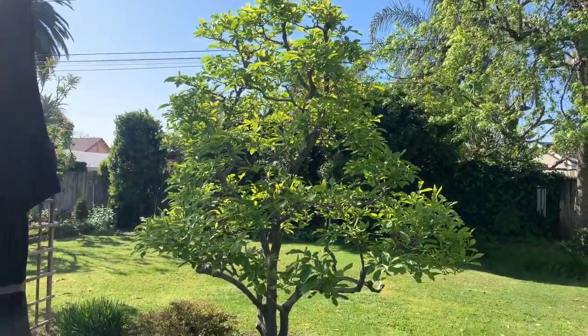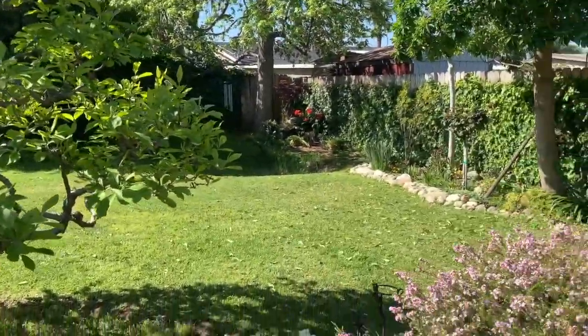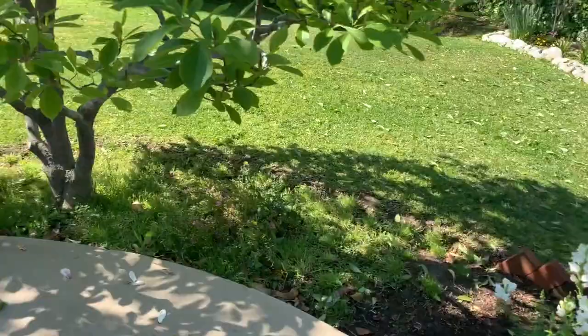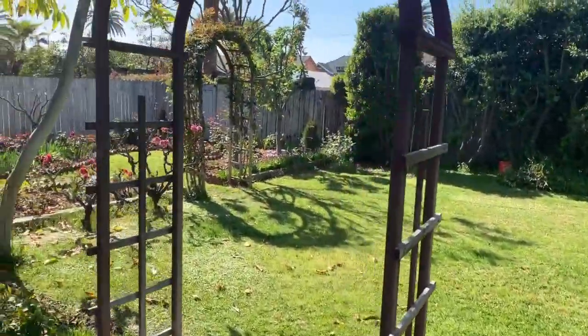No more blooms on the magnolia, but still it's looking really beautiful. And still a whole lot of blooms on the pink breath of heaven. That makes it all the way around the yard.